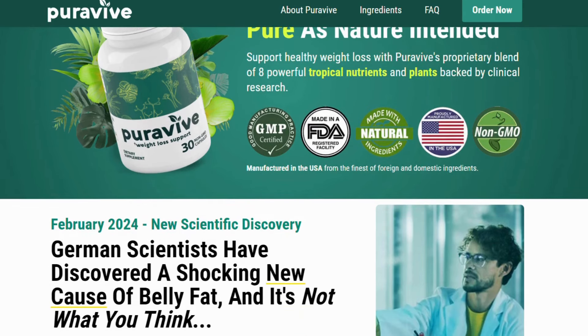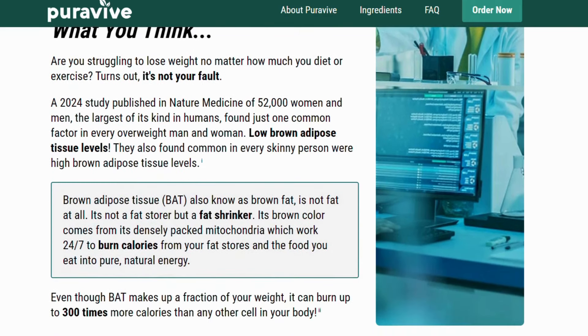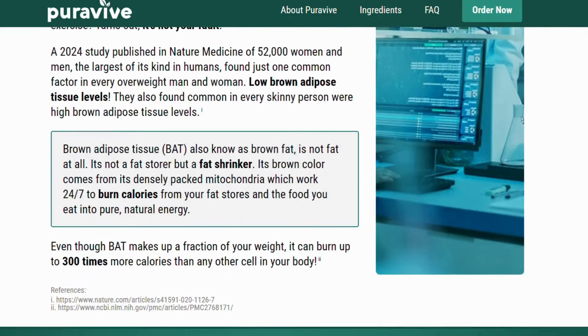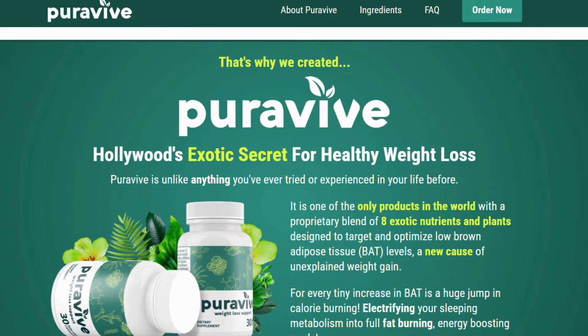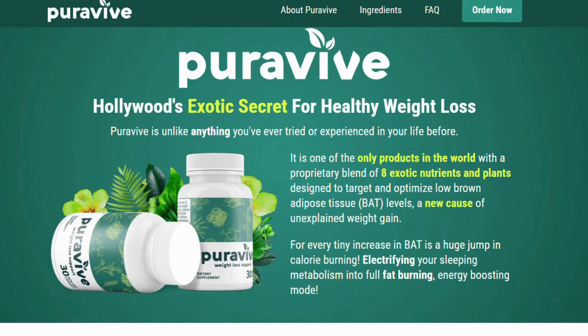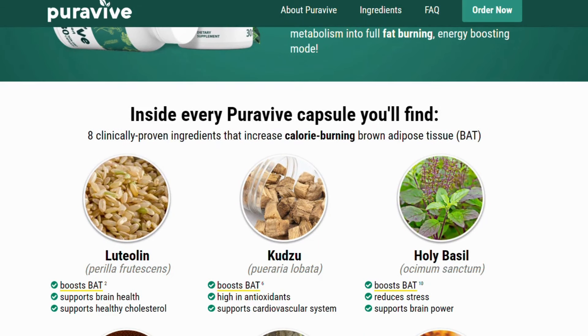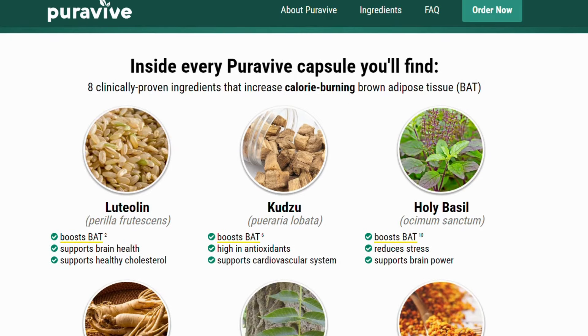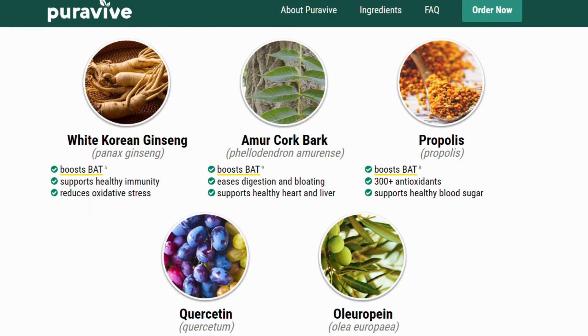I know there are those people who are scared about buying it and totally losing their money because it didn't work out for them. You shouldn't be scared because PuraVive's manufacturers do want you to get results. So if you don't get results, they give you a 180-day money-back guarantee. If PuraVive does not work out for you — think about it, 180 days is six months, that is the full treatment — you can just redirect yourself to the official webpage, talk to customer support, and they're going to help you to get your money back.